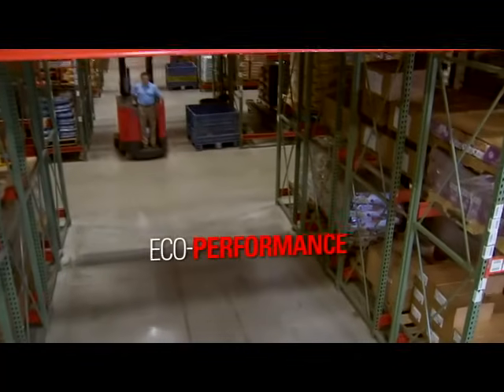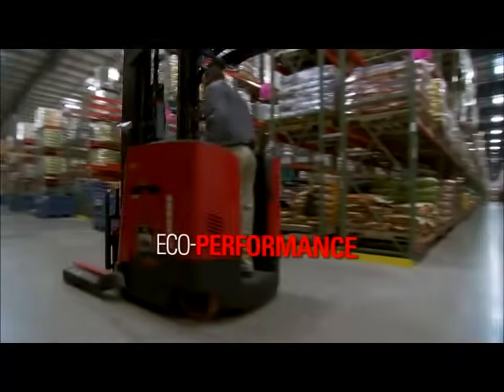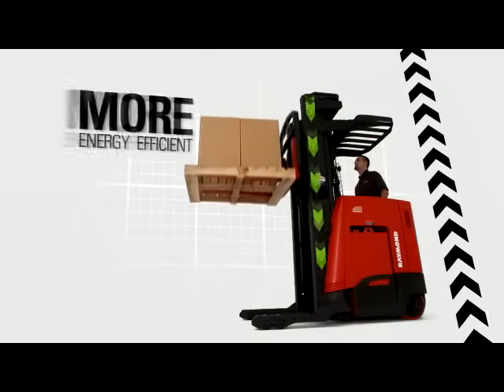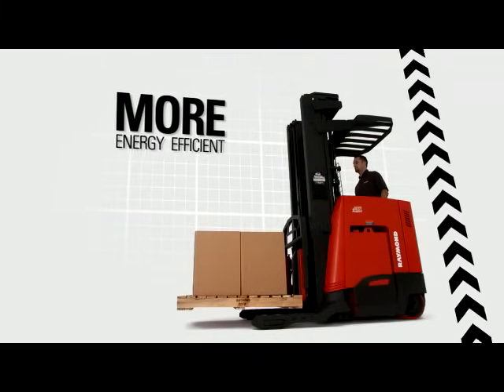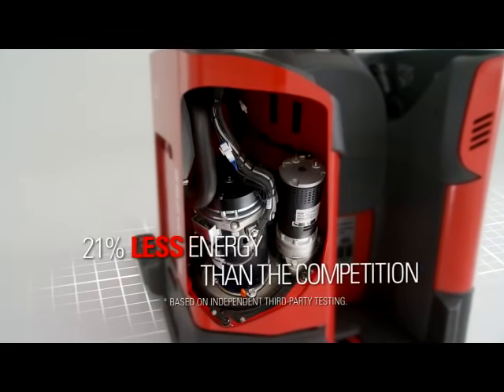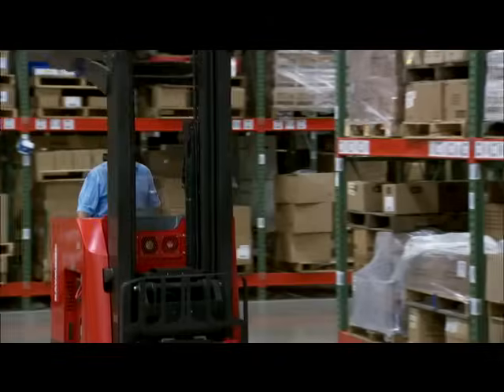With Eco Performance, our 7000 Series Reach Fork trucks don't just save power, they create it — by returning up to 10% of all amps being used back to the battery when the truck is lowering its load. Our exclusive ACR system also uses up to 21% less energy than the competition, so you save on recharging costs.